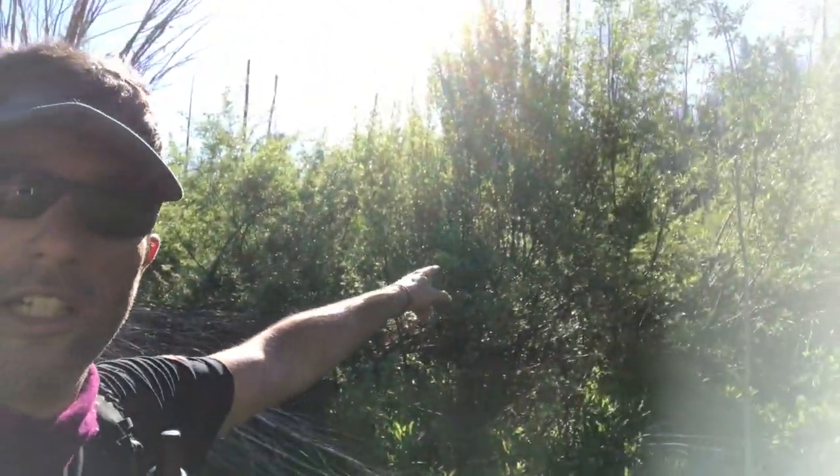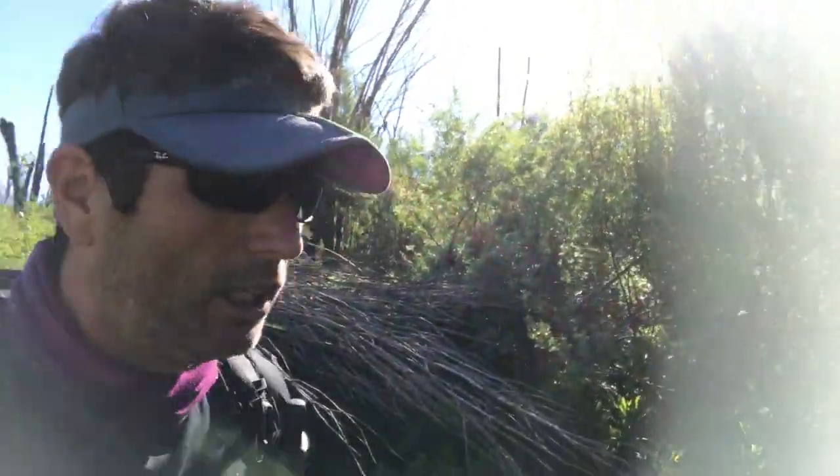Just spent a good 45 minutes marching around off trail. Somehow we either lost the trail or it just ended into these bushes. We had to basically push through a couple thousand feet of that stuff. I think we're on the trail now — I'm not positive, but.